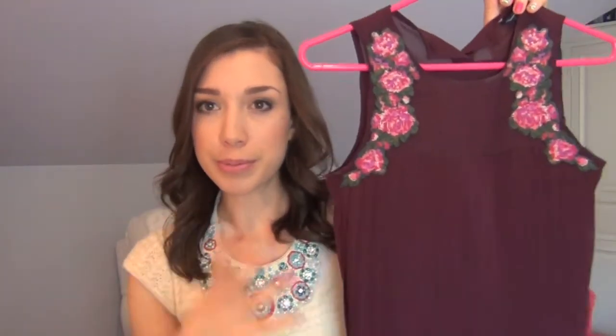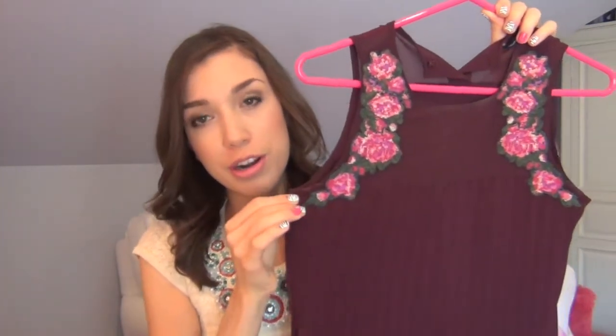So the next shirt I got — I've worn this one a couple of times. I got it last month and they still have it. This is one of my favorite tops. It's this kind of maroon burgundy color and it has these really pretty embroidered roses on the front. It's kind of pleated and it buttons in the back. I've worn this with just skinny jeans and some short boots. It would even look really cute with light pink skinny jeans.